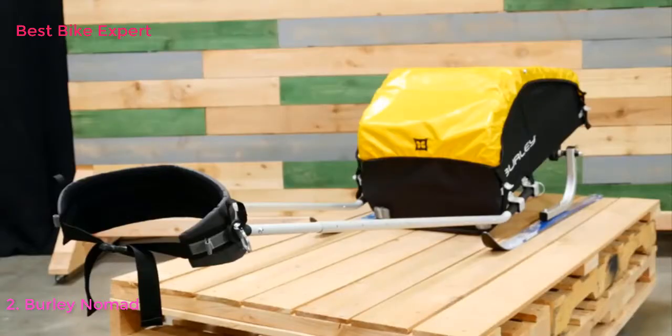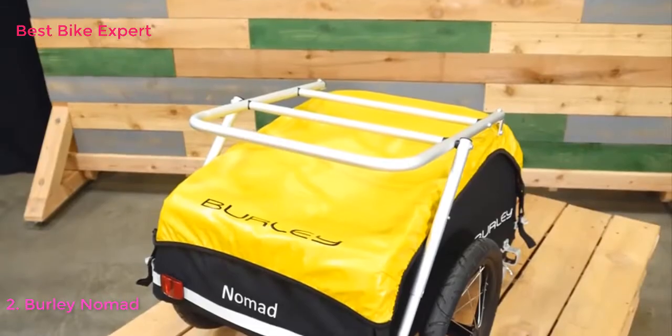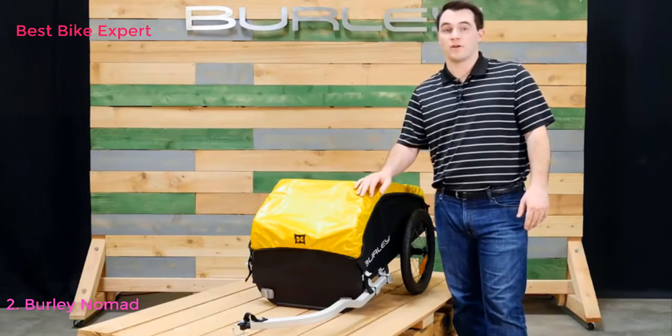The Nomad is also compatible with the ski kit, as well as the cargo rack. For people looking for a lightweight, heavy-duty cargo trailer, the Nomad is the best option.